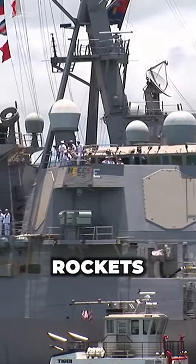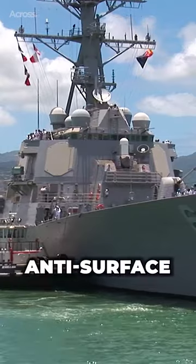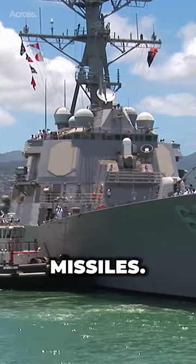Their anti-submarine warfare capabilities are further supported by anti-submarine rockets and ASW helicopters, while anti-surface warfare is handled with Harpoon missiles.